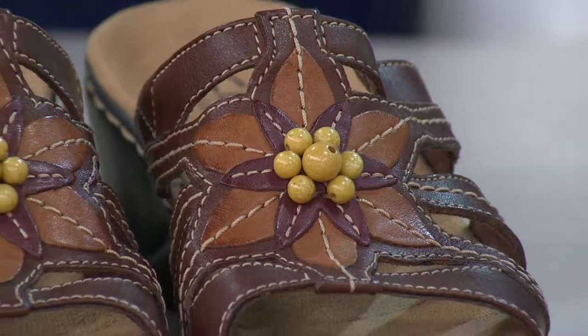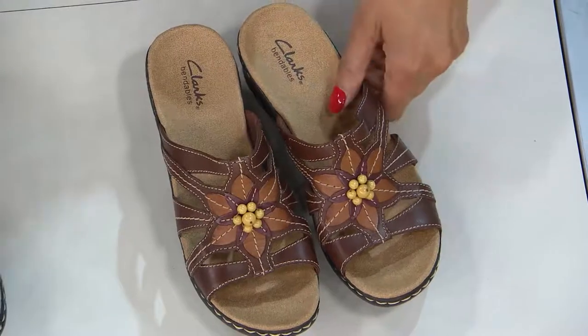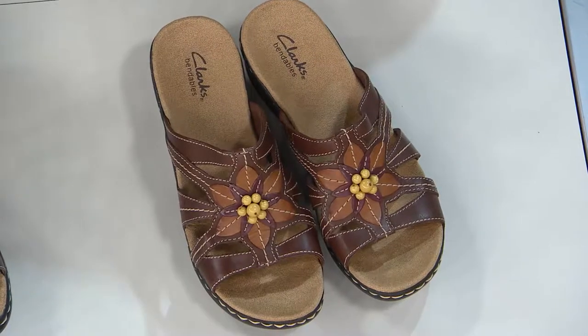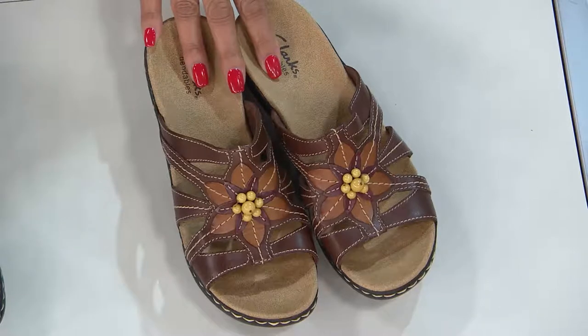On QVC, over 29,000 pairs of these sandals have been selected since they were introduced. We have them today, and today is the first and only day for the entire month that we have them on four easy payments. That's big news.